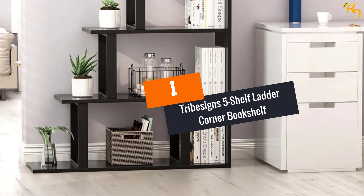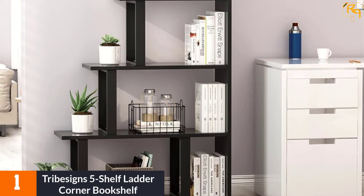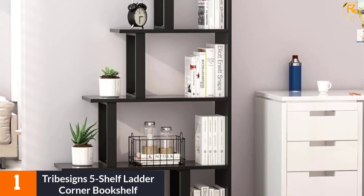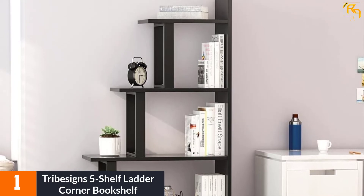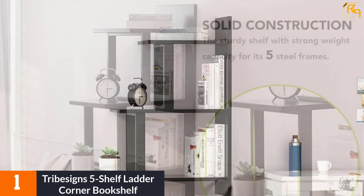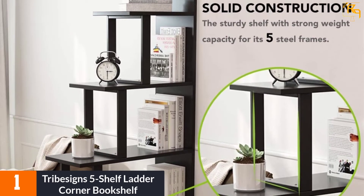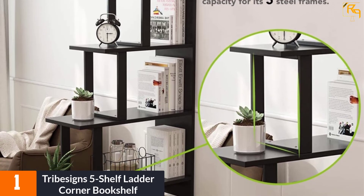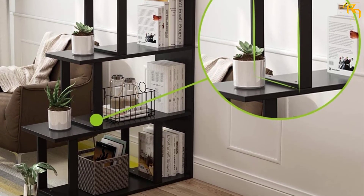At number 1: Tribesign's 5-Shelf Ladder Corner Bookshelf. This corner bookshelf is available in two color options and uses wood and steel, both of which are eco-friendly, resulting in a heavy-duty bookshelf. It works as a display cabinet as well, and consists of 5 open shelves, which is a definite advantage. Installation is easy and can be completed within 90 minutes.